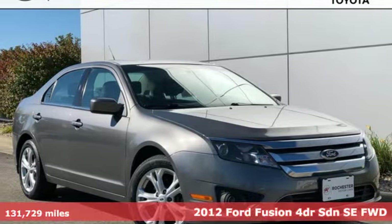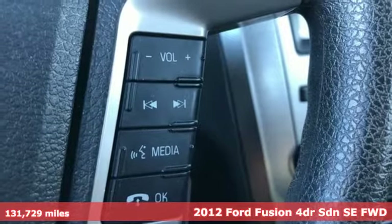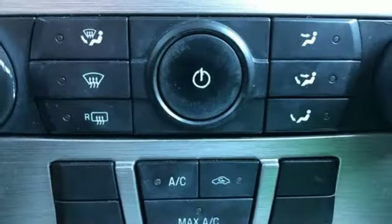It's a 2012 Ford Fusion. Respond to the mundane with this stimulating Fusion. It has the composed ride, sharp handling, and safety features you're looking for in a mid-size sedan.